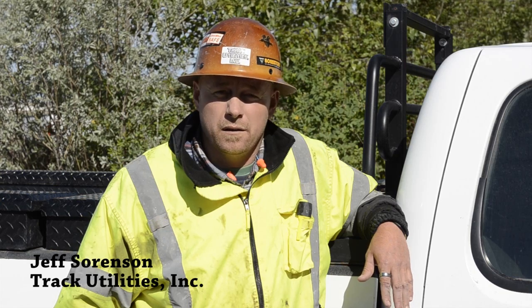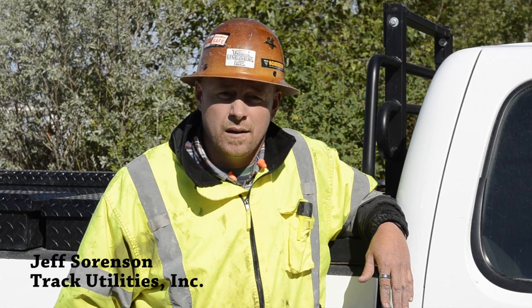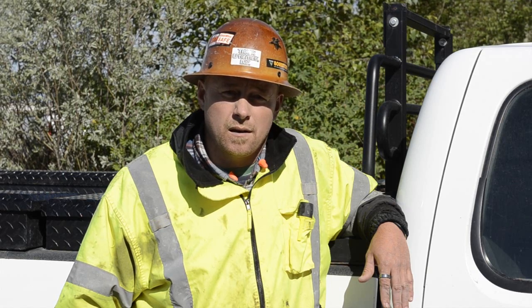Track Utilities Headquarters is right here in Meridian, Idaho. We do utility excavation in all underground aspects, plowing, and rock sawing.